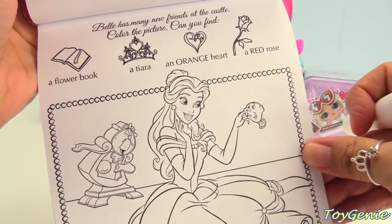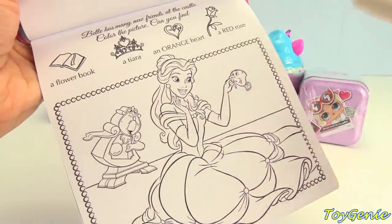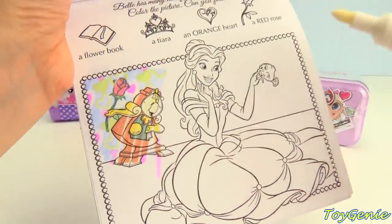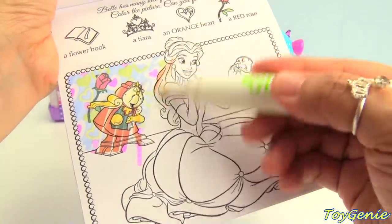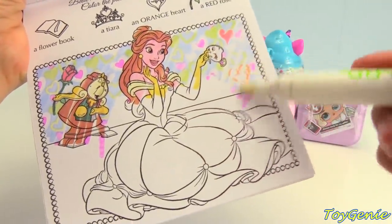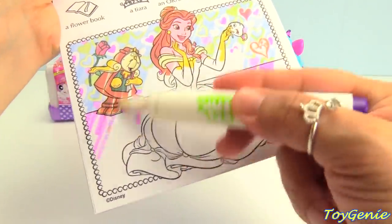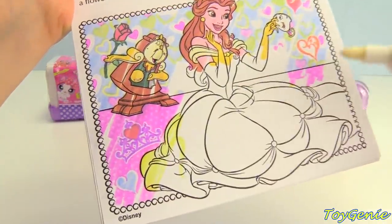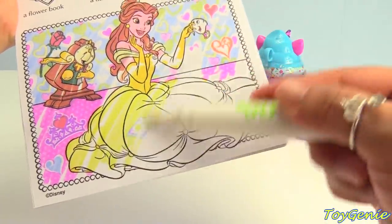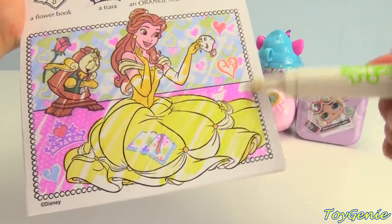Belle has many new friends at the castle. Color the picture. Can you find a flower book, a tiara, an orange heart, and a red rose? I see the red rose. How about a tiara? Here's an orange heart. And a flower book. Here's a tiara. Now we need to look for the book. Where's the book? Oh, it's in her lap, sitting on top of her beautiful yellow dress.